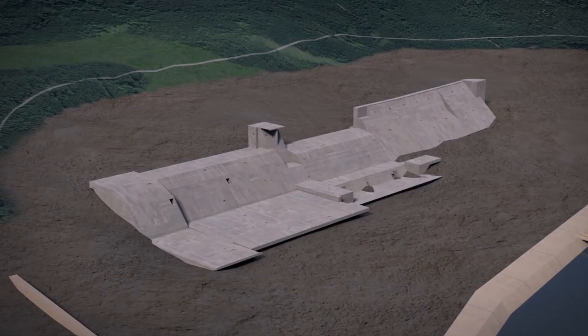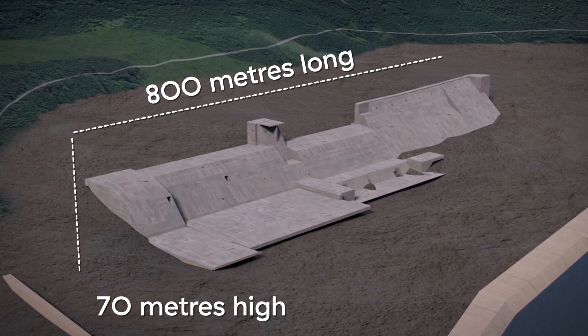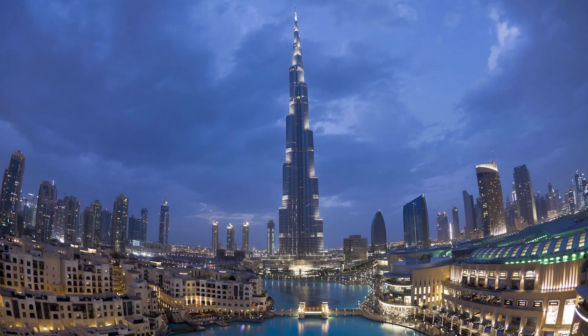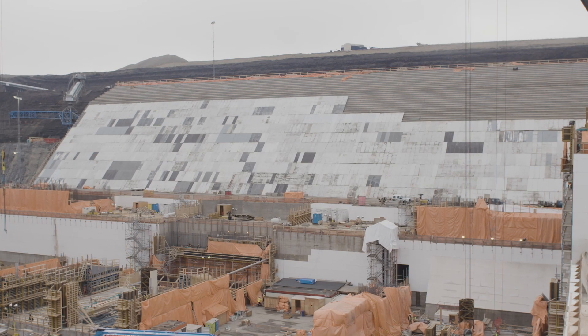Once complete, the buttress will be approximately 800 metres long, up to 70 metres high, and made up of approximately 2 million cubic metres of roller-compacted concrete. That's six times the volume of concrete used to build the Burj Khalifa Tower in Dubai.